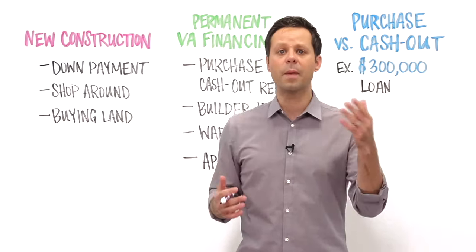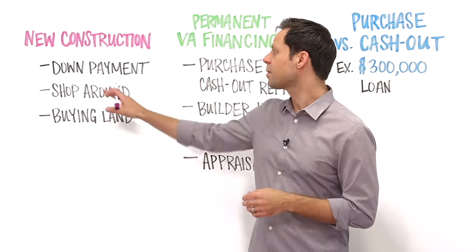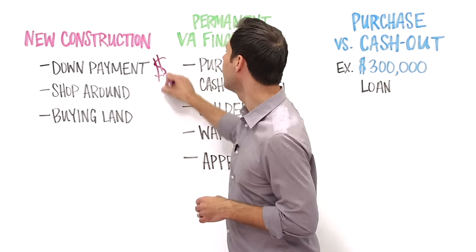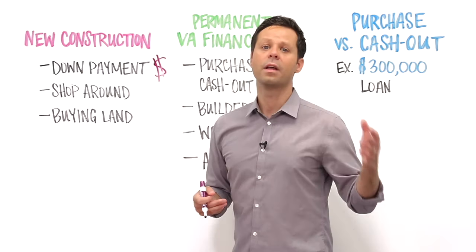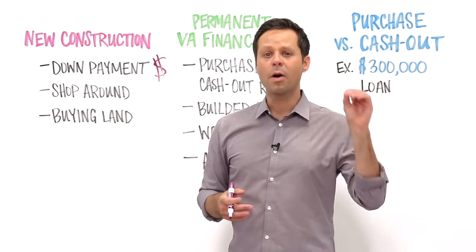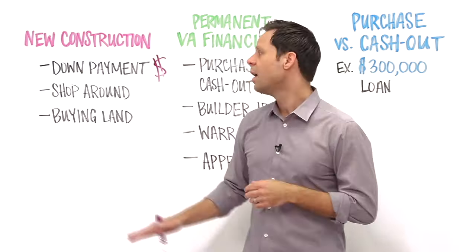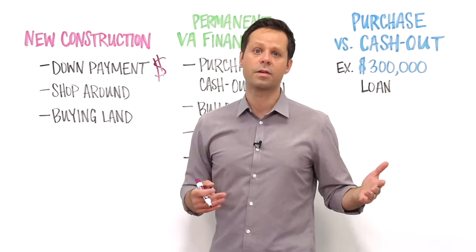Let's talk a little about construction and land loans. With a traditional construction loan, you're typically going to need to put money down. Now you might be able to get this down payment back at closing once that permanent VA financing is in place — but do expect a down payment for the typical construction loan.